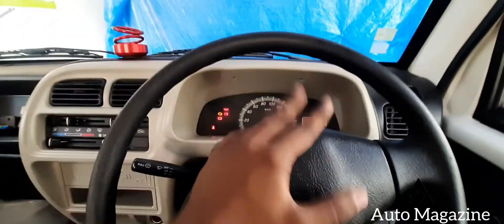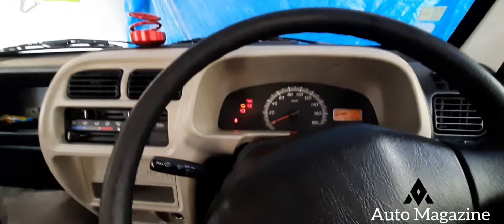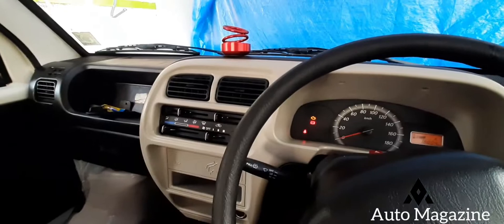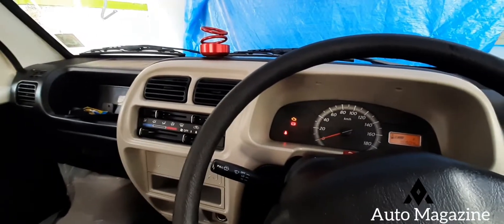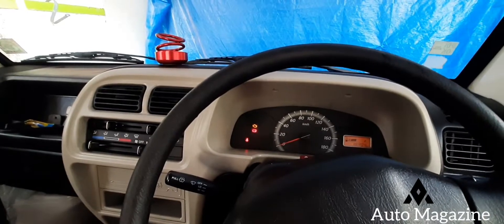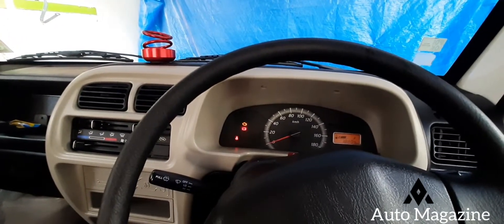We went to the street and went to the house. I can't hear the sound. The sound is still in the middle. Okay, now the sound is normal.